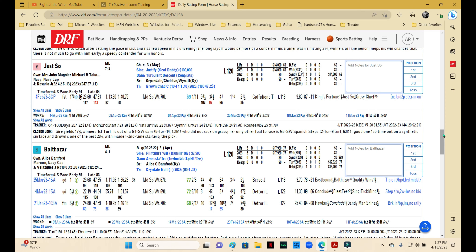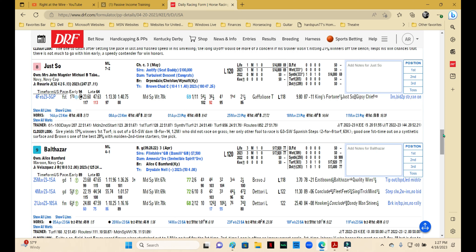Just So — Chad Brown, John McNerney, Michael Tabor — what more can you say? You sort of have to use this one. Did pretty well in the first effort and it was on synthetic, but I don't think there'll be a problem transitioning to turf whatsoever. Chad Brown is good with layoffs and turf and younger three-year-olds — this one is a definite use for sure.